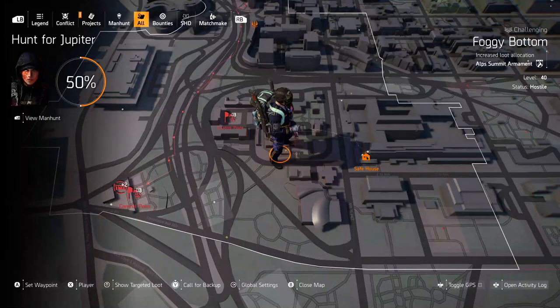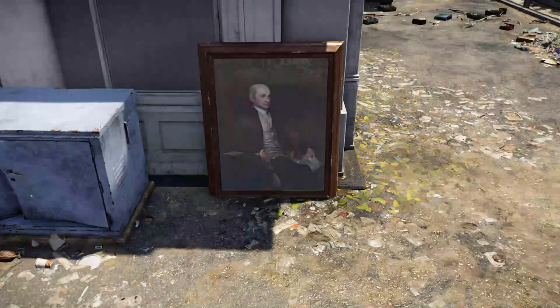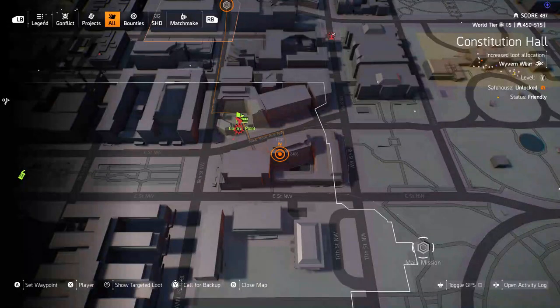Next up, John Jay. If you go to the safe house there in Foggy Bottom, run right across the street when you come out, jump over a few things, circle back around, and you'll find John Jay hanging up against the wall.